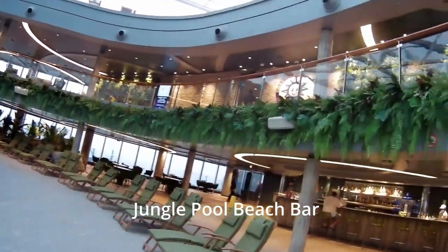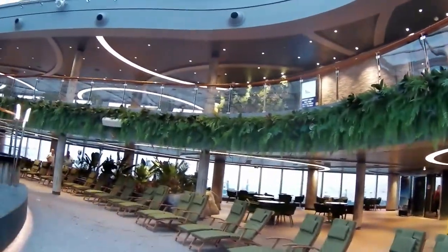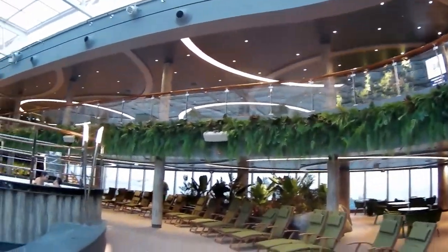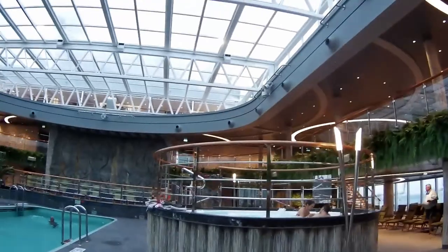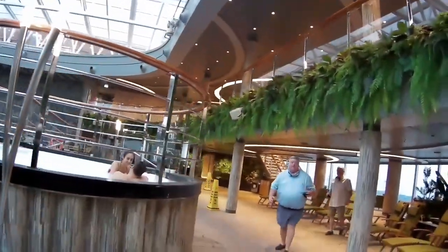You can see over there on the right the Jungle Pool beach bar. We're going to just walk around and take a look at it. There were several hot tubs, there's a pool, and it is two levels. There's an interesting fact about the second level we'll talk about in a little bit.